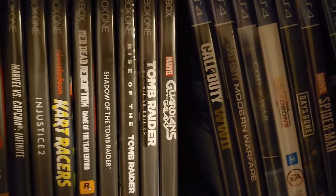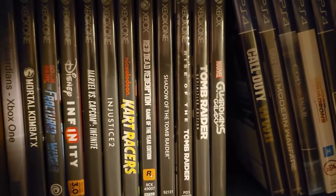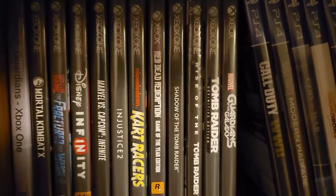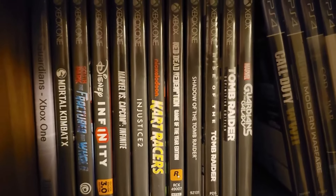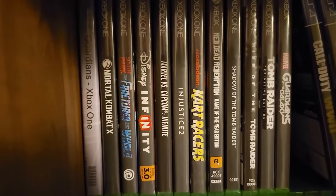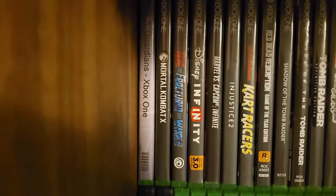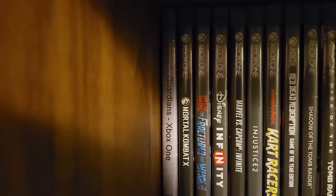Up here we've got Guardians of the Galaxy, Tomb Raider, Rise of the Tomb Raider, Shadow of the Tomb Raider — the only one I played is the first one and I didn't finish it, but it was really good. Red Dead Redemption — not an Xbox One game, but it's in an Xbox One case, so it lives here. Nickelodeon Kart Racers, Injustice 2, Marvel vs. Capcom Infinite, Disney Infinity 3.0, South Park: The Fractured But Whole, Mortal Kombat X, and then another game in a GameStop branded case: Halo 5 Guardians.